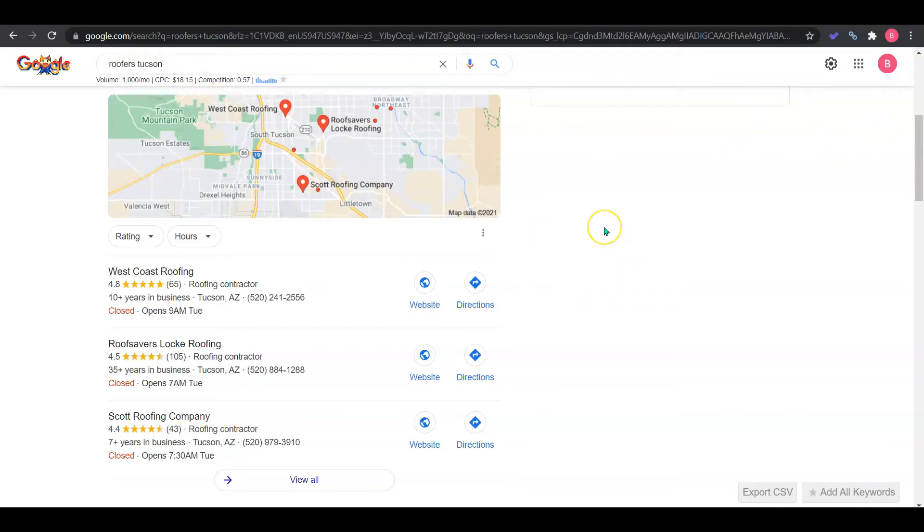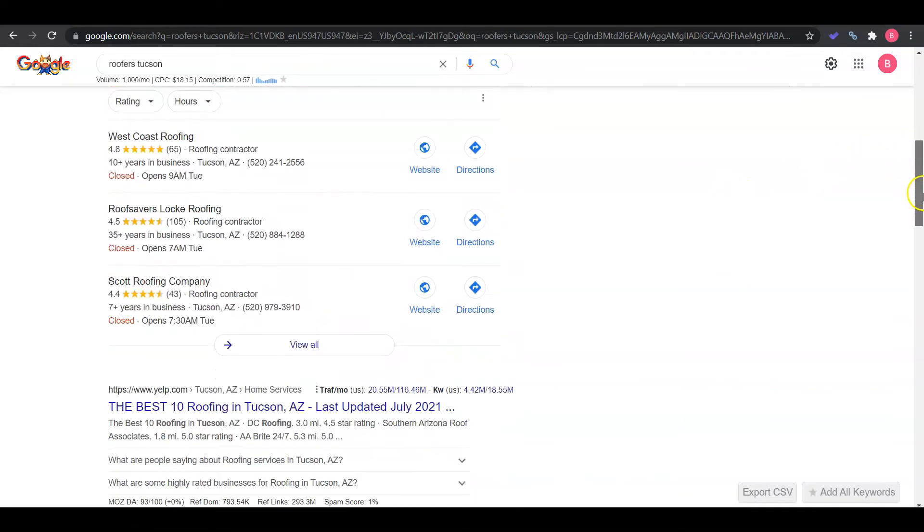Now when a customer does a search, they're going to see this Google map pack or Google My Business. You want to get this optimized by adding your company contact information, photos, and website. Then you need to get citations. A citation is just an online directory like Yelp, Yellow Pages, BBB. There's thousands out there and you want to have your information on at least 100 more directories than your competition to start showing up in the top three here, which is where customers spend a lot of their time.